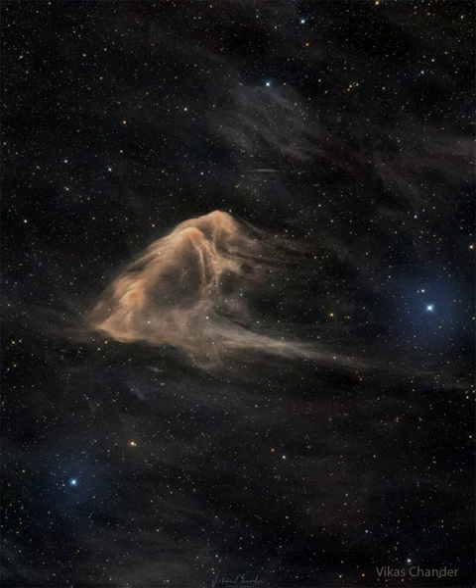The dust in dark nebulas is usually sub-millimeter chunks of carbon, silicon, and oxygen, frequently coated with frozen carbon monoxide and nitrogen. Dark nebulas are also known as molecular clouds because they also contain relatively high amounts of molecular hydrogen and larger molecules.